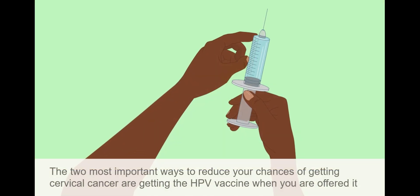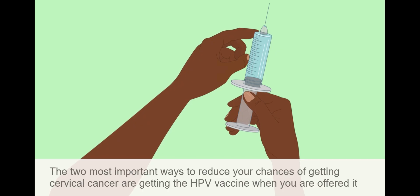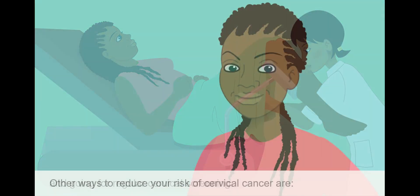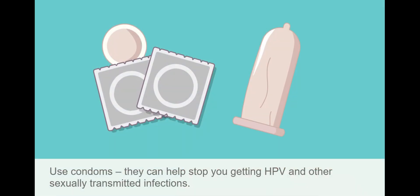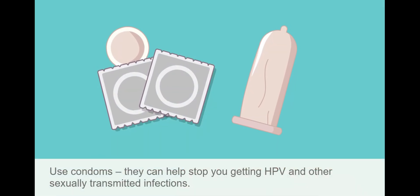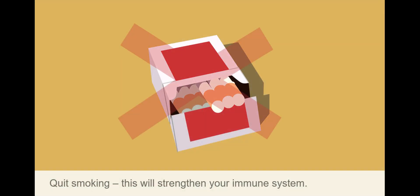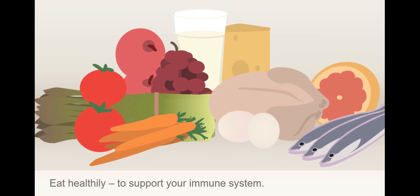The two most important ways to reduce your chances of getting cervical cancer are getting the HPV vaccine when you are offered it and going for regular cervical screening. Other ways to reduce your risk include using condoms, which can help stop you getting HPV and other sexually transmitted infections, quitting smoking to strengthen your immune system, and eating healthily to support your immune system.